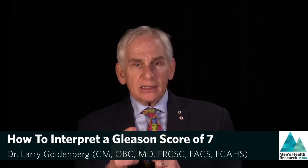The Gleason score is made up of two grades. The most common grade or appearance of the cancer that the pathologist sees is the first number, and then the second number is the second most common grade.